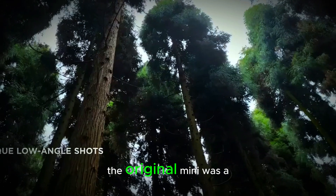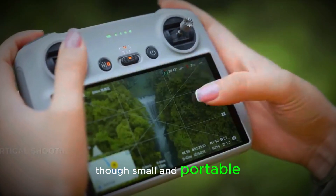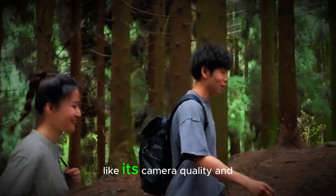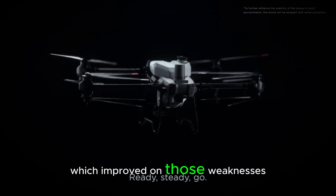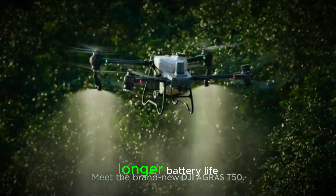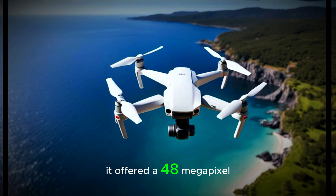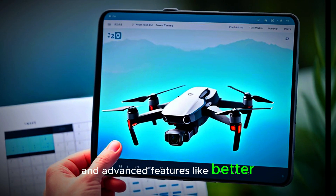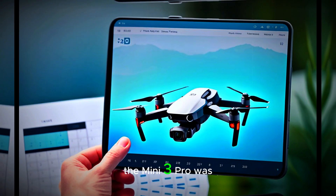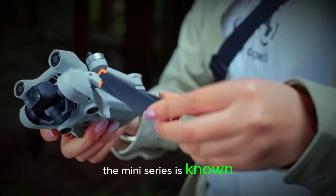The Mini Series has evolved a lot over time. The original Mini was a hit because it was compact and packed with great specs, though it did have a few limitations like camera quality and flight time. Then came the Mini 2, which improved on those weaknesses with a better camera and longer battery life. But the real game changer came with the Mini 3 Pro. It offered a 48-megapixel camera, 4K video, and advanced features like better obstacle avoidance — a massive upgrade while still keeping the easy-to-use design the Mini Series is known for.